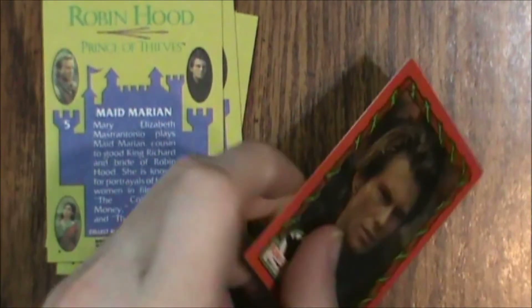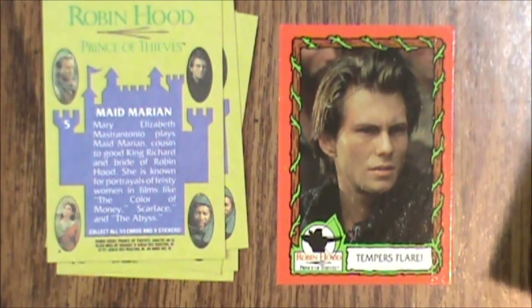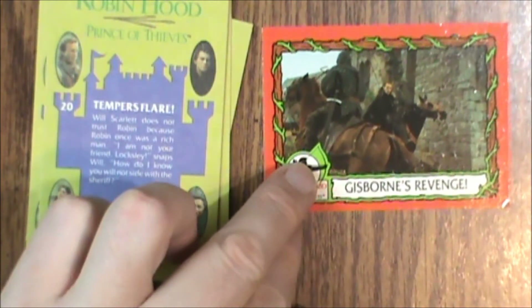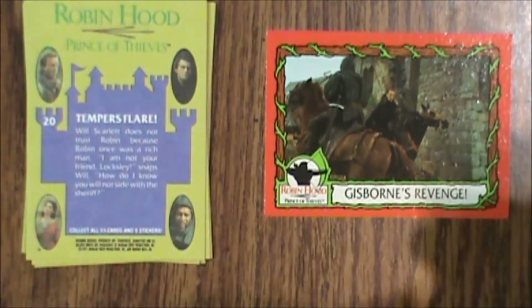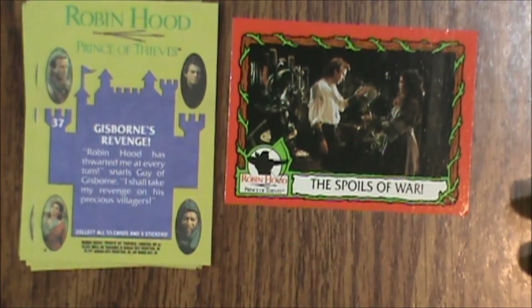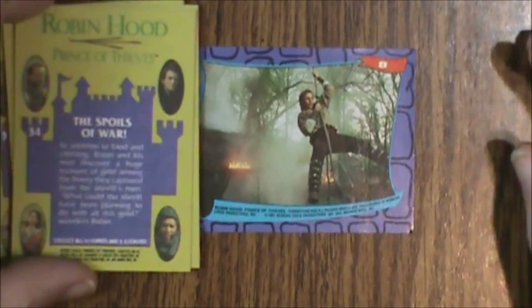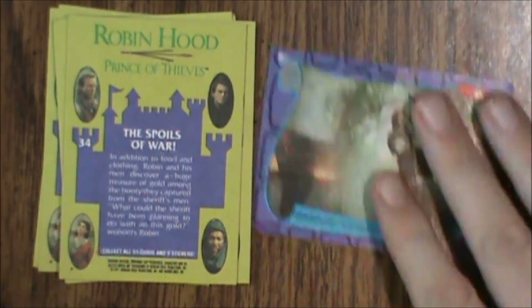Then card number 37, Gisborne's Revenge. Then card number 34, The Spoils of War. So we got three new cards but a whole bunch of duplicates — more than half the pack was duplicates, unfortunately. And then card number 8 again for our sticker, so even the sticker was a duplicate. Only three new cards, which would have been a little frustrating when trying to complete the set.